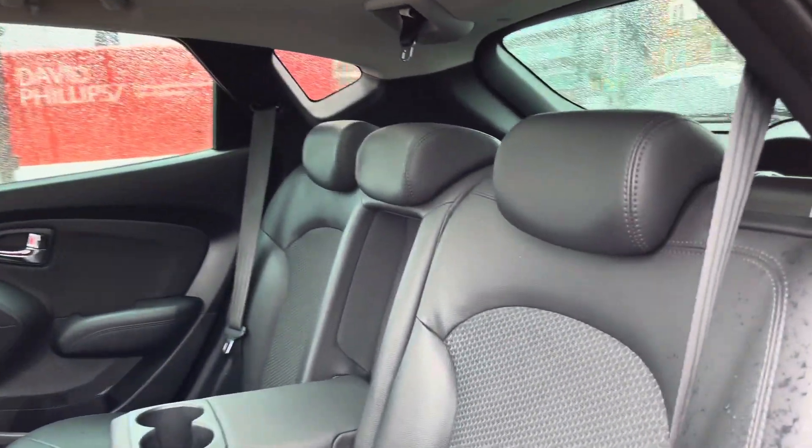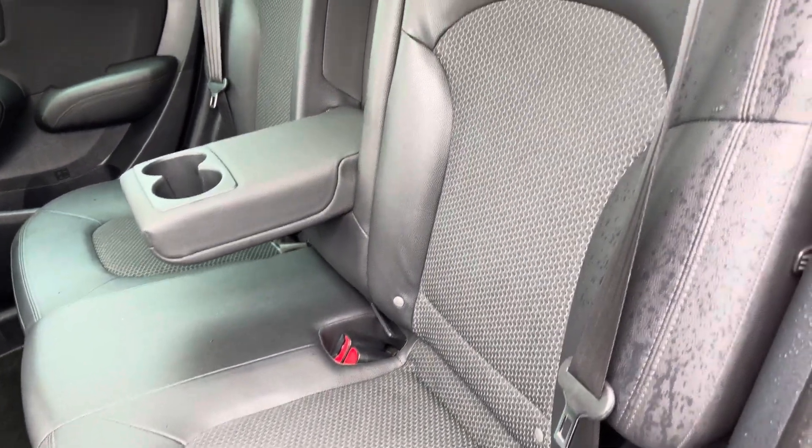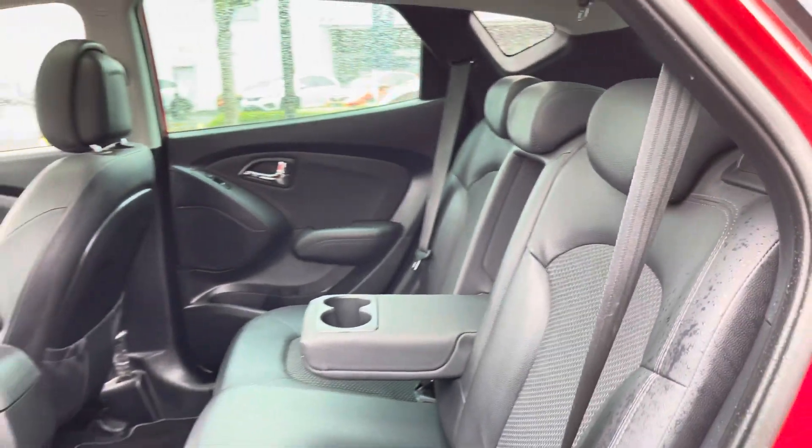Taking a look inside to the rear, here you have your gorgeous part leather interior with the contrasting textured cloth in the centre of the seats. There are isofix points on the outer seats so you can easily fit a child seat in.